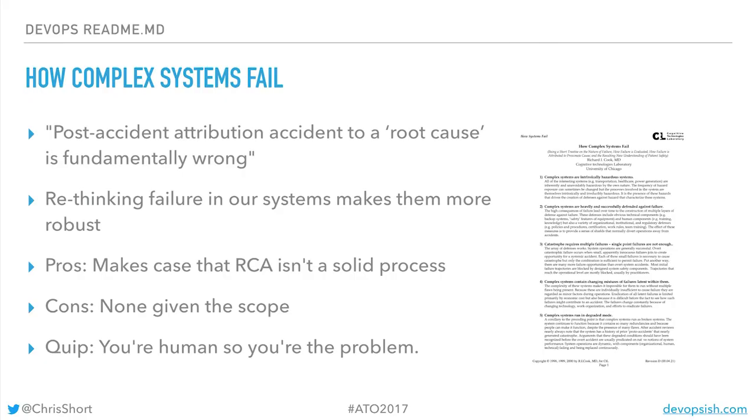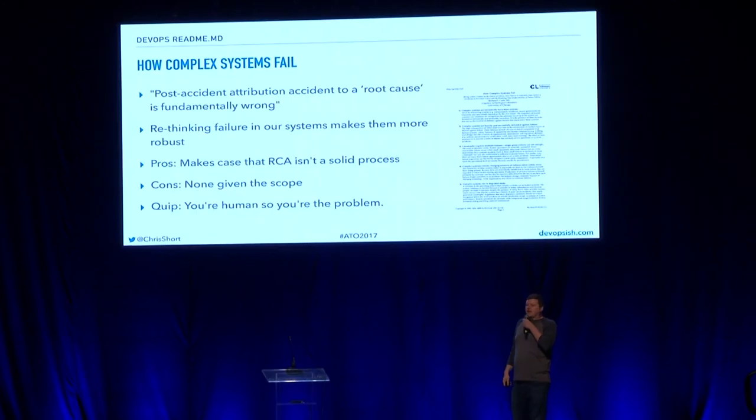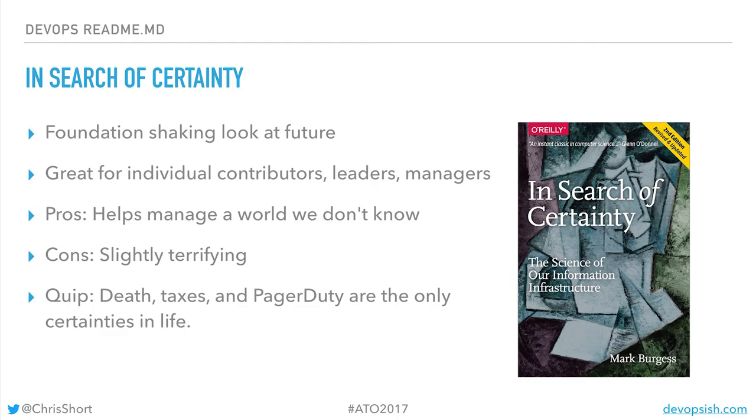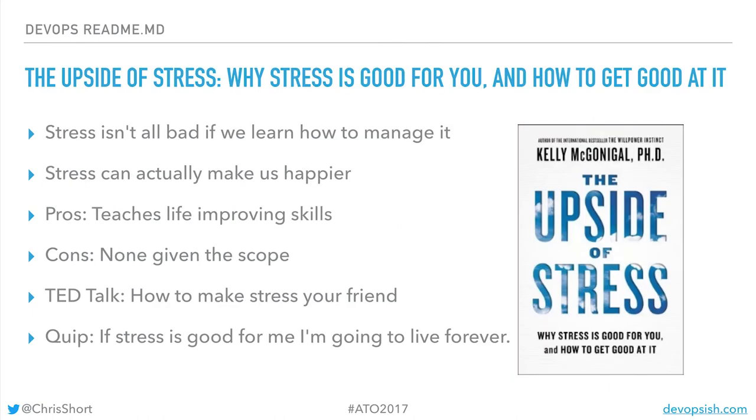How Complex Systems Fail is earth-shatteringly scary. It's by Dr. Robert Cook, and he talks about how complex systems fail — and you're the human, you're the problem. Address that. In Search of Certainty — the only things that are certain are death, taxes, and PagerDuty. You will get paged; this helps you deal with that. And with about 15 seconds left on the clock, The Upside of Stress — if you teach yourself that stress is good, you're going to be okay.